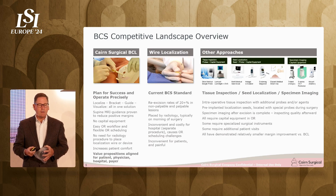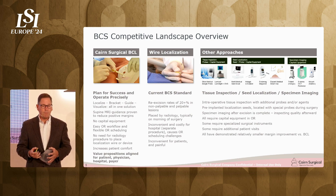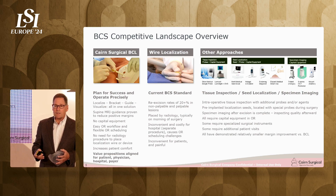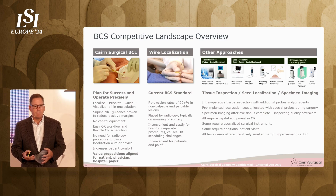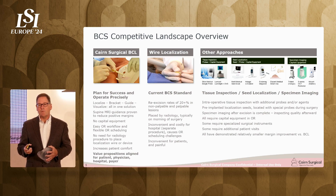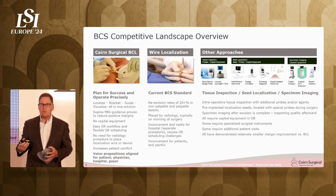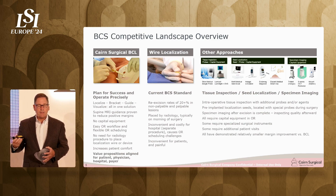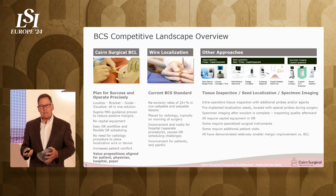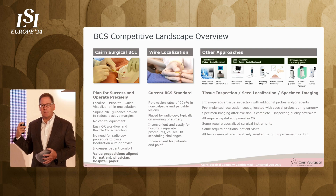Wire localization has been the standard of care despite all of its limitations — lousy outcomes, painful, costly, and requiring an extra radiology procedure. What's happened in the last 10 years has been the advent of some new technologies: probes that detect whether the cancer is still there — that's called tissue inspection — seeds that replace the wire, and specimen imaging.